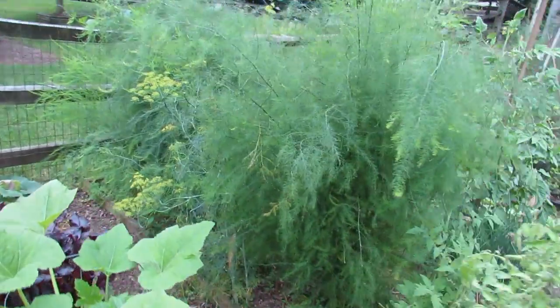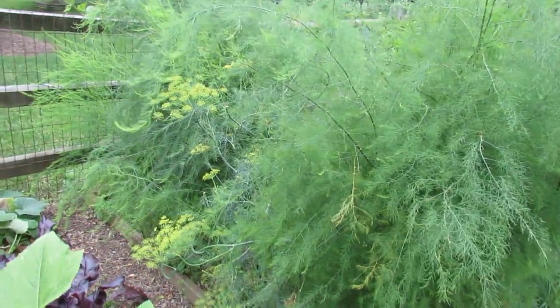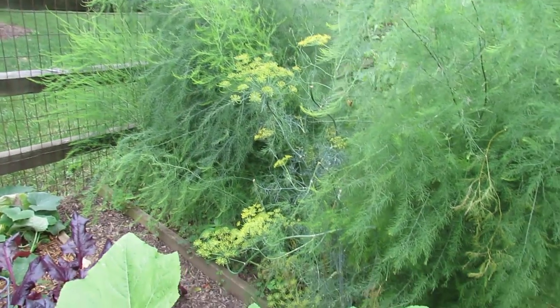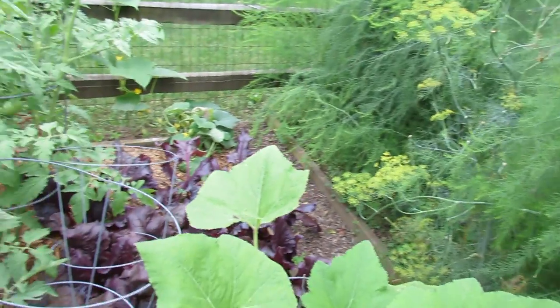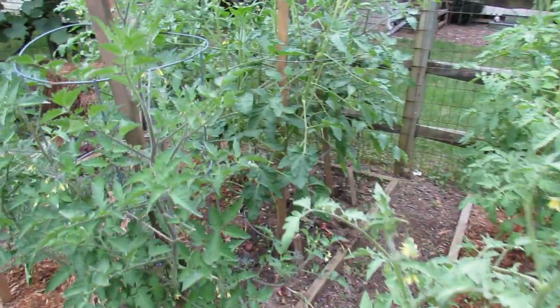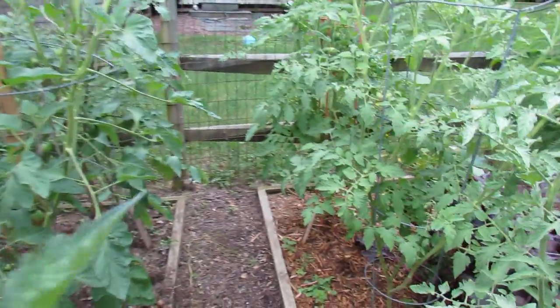That is my asparagus. You've got to let some of it grow and fern out like that so that it replenishes the root system. Some dill in there, some cucumbers in the back. This is my tomato patch, so to speak — it's doing really well. I'm excited.